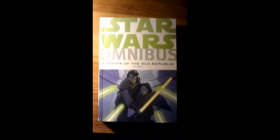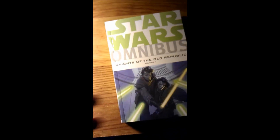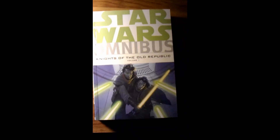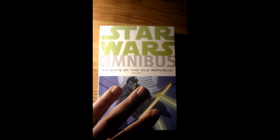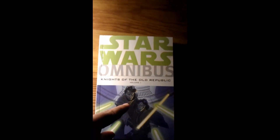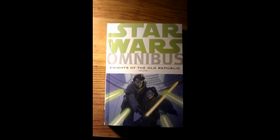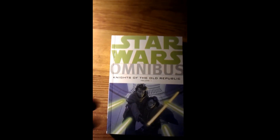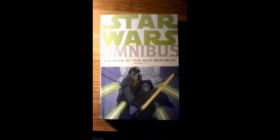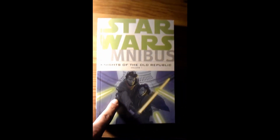It's on Amazon for like 15 bucks online, and Barnes & Noble for 25 bucks. It's worth the price — this is a great read. There are supposed to be three volumes of this series coming out. This is volume one. Volume two is set to come out December 18th, and volume three is set to come out somewhere in 2014.